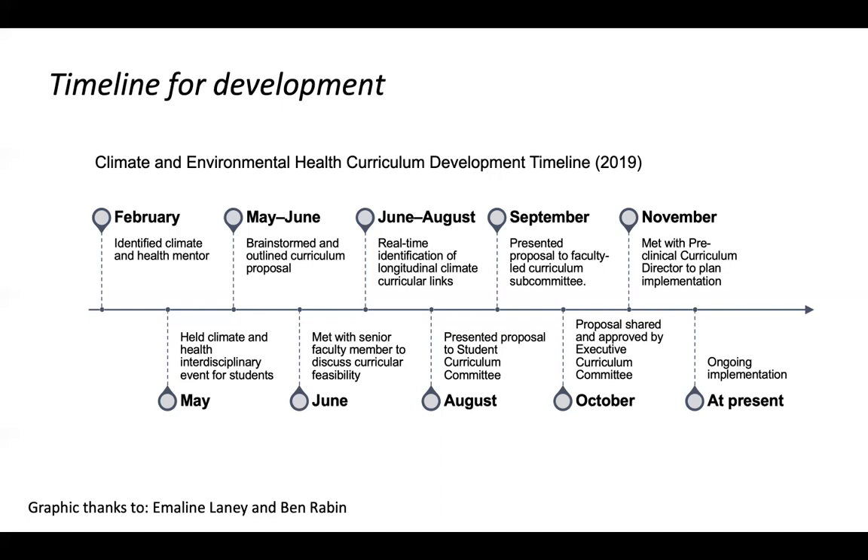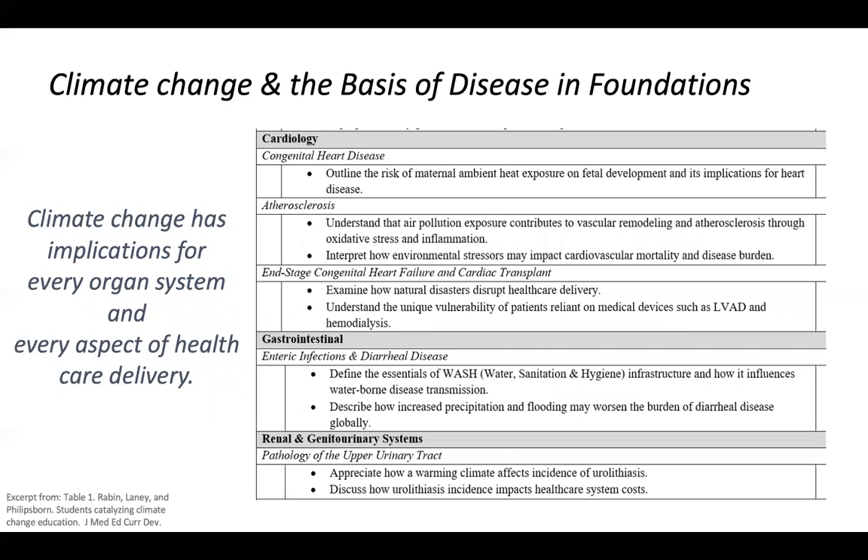This is from the paper — an example of what some of these topics look like and the learning objectives we started with, which are being revised as we implement. The overall concept is to give students context for these topics. We know there's far too much in every realm of medicine to teach it all. But without the backbone for climate and health to attach topics to, we felt there was a missed opportunity. So rather than asking for a lot of time in the curriculum, we asked for a little bit of time in a lot of different places to contextualize this effort.